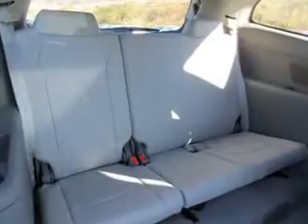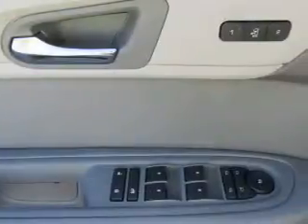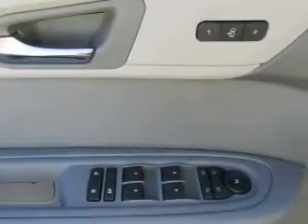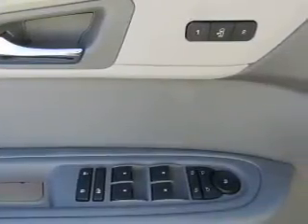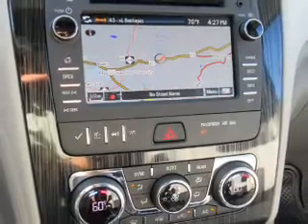Inside you'll find a 3rd row seat, Bluetooth connectivity, Sirius XM satellite radio, an auxiliary input, remote start, steering wheel controls, a premium sound system, automatic climate control, a backup camera, curtain head airbags, and great quality at a great price.